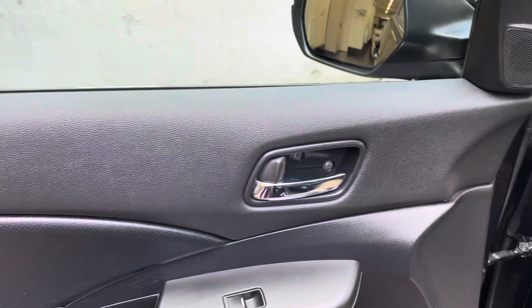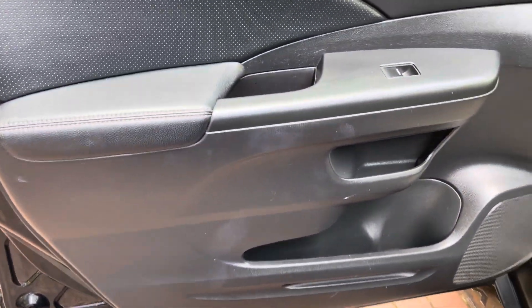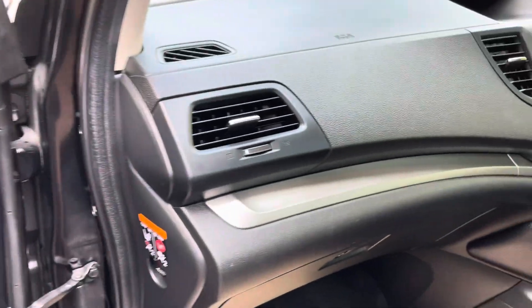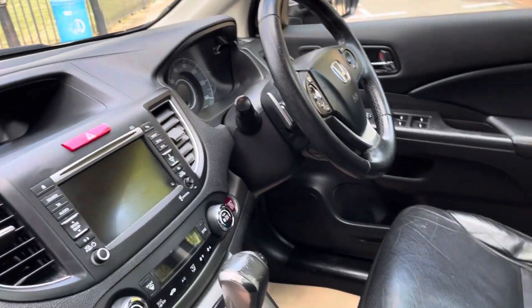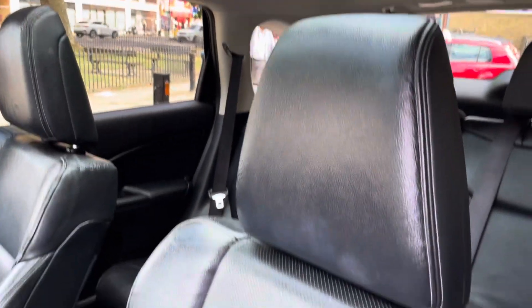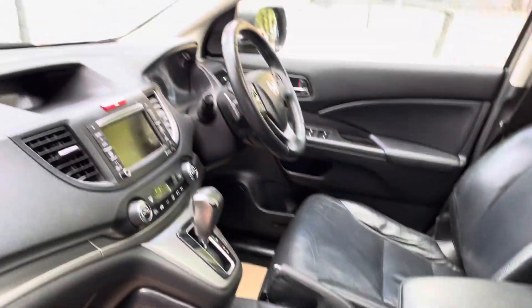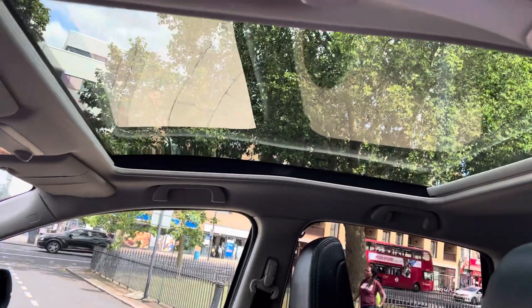Let's jump inside the car to show the interior. Starting with the front passenger door — no major marks, so for a 2013 it is actually in good condition. It has full leather seats which are also heated, and the driver's side is electrically adjustable. It also has a panoramic roof.